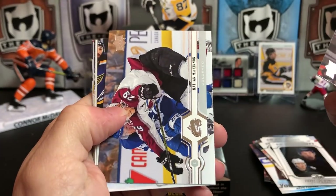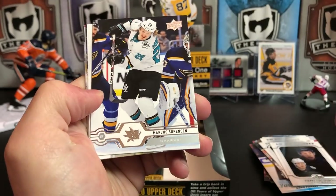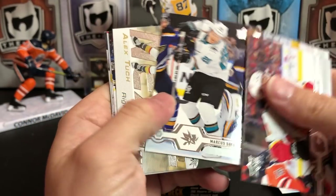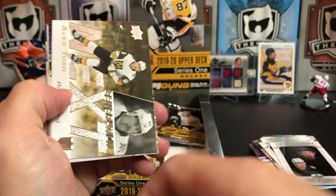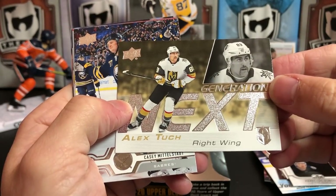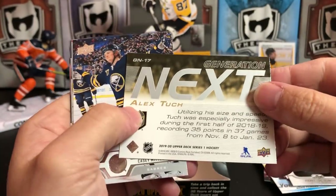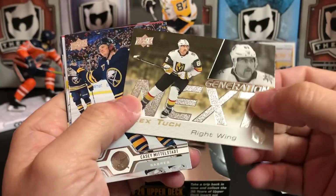Mikael Backlund, Natty Mack fighting for the puck, Marcus Sorensen, and another Generation Next of Alec Tuch for the Vegas Golden Knights. I just wish they would have done more with the back on these — the front of these is great.